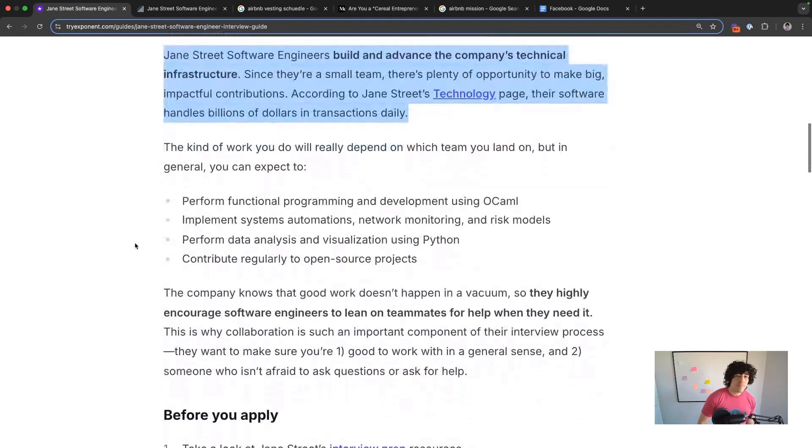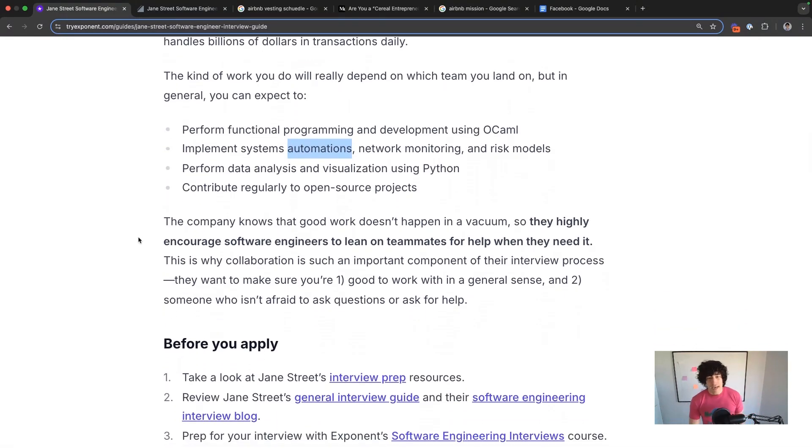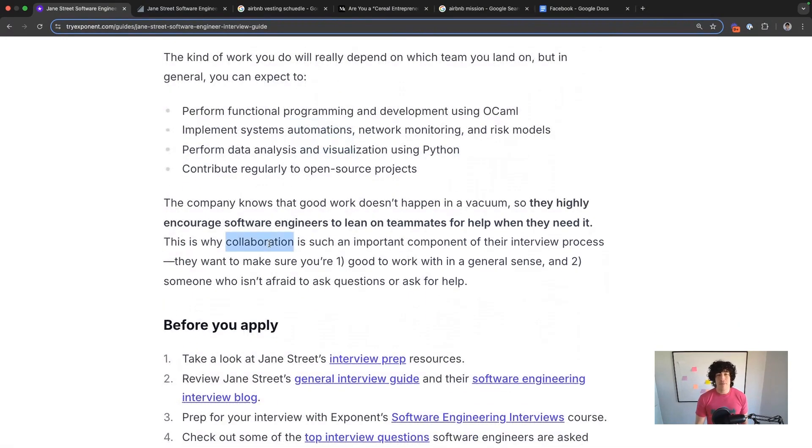Depending on the team, you're probably going to use OCaml — they don't need you to come in with that experience, so don't worry about that. You're going to automate systems, monitor networks, and perform data analysis. They're big open source fans, so expect to contribute regularly to open source projects. They're also big on collaboration — it doesn't mean it's typical friendly chat, but it does mean there's a lot of communication.